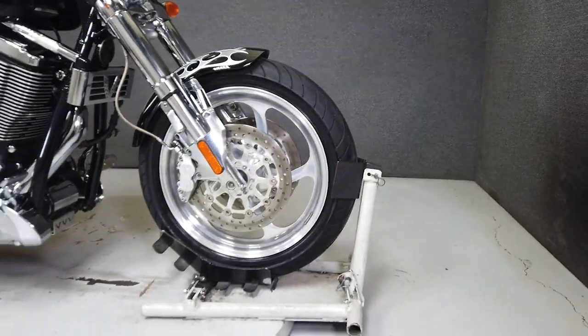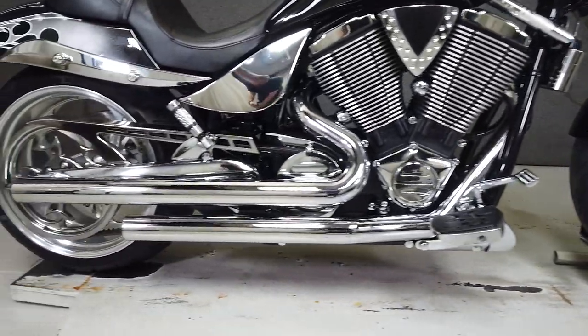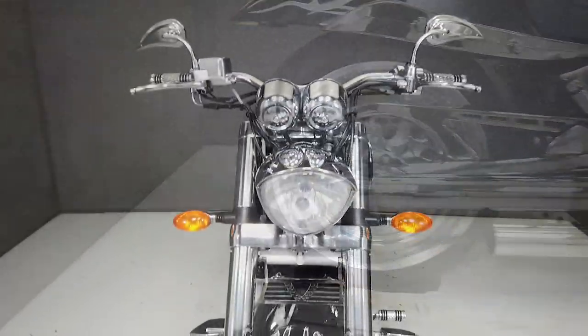To pass New Hampshire State inspection, the bike will need DOT-approved rear turn signals with sufficient visibility. In addition, it will need a new neutral indicator light as well.